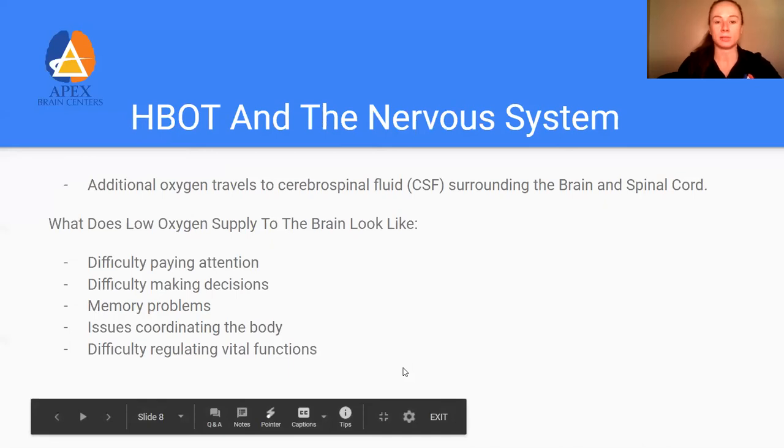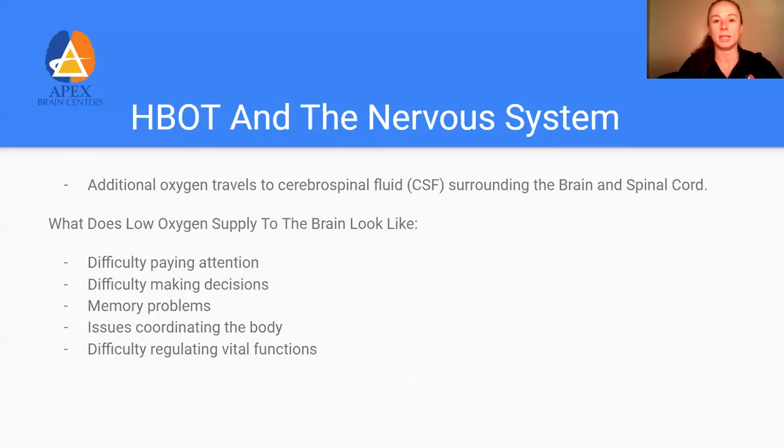Whenever we have low levels of oxygen — it doesn't have to be detrimental, just lower than ideal — someone sitting at about 95% on a pulse oximeter may show signs that the brain is not working efficiently: inability to pay attention, make decisions, or even regulate emotions. All of these things require the brain to communicate appropriately between all its lobes. So oxygen is really important for every single one of us, which is why anybody could benefit from this therapy, even those just trying to enhance performance or prevent cognitive decline.